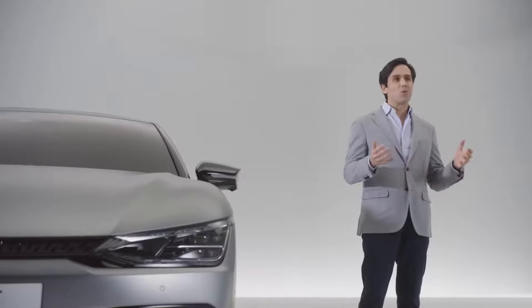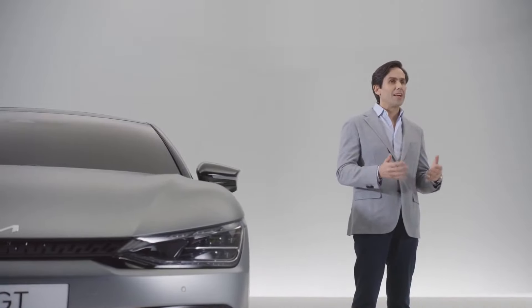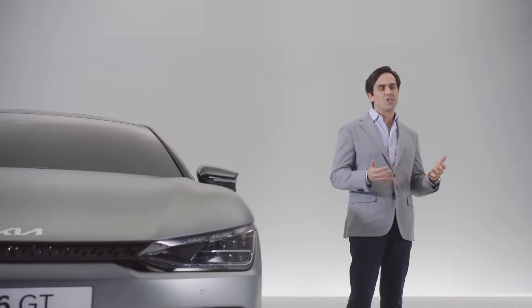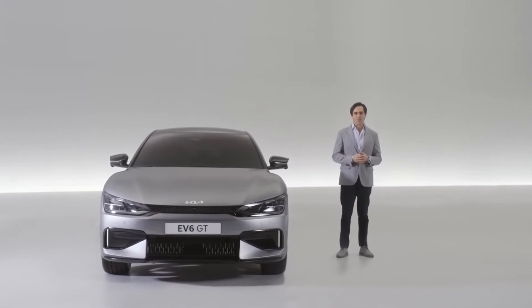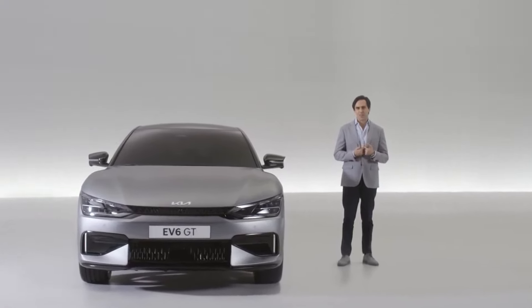This is also reflected in the name EV6, which is simple and intuitive for everyone to remember. The name represents our vision to create sustainable mobility solutions as we start our ambitious yet important transformation into a future EV brand. Mobility is essential for the world's economy and for us as a society.